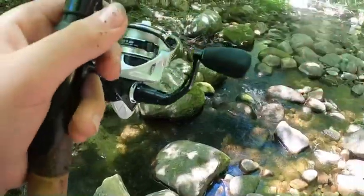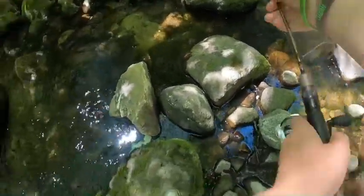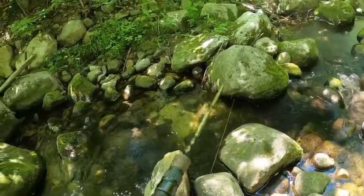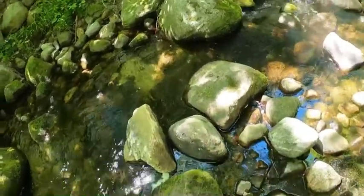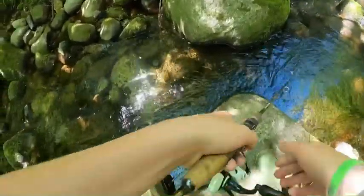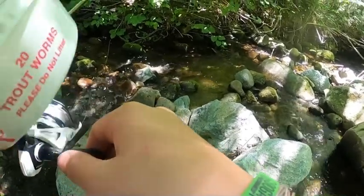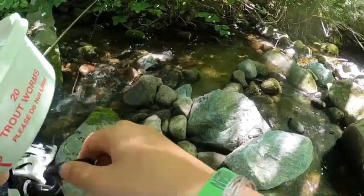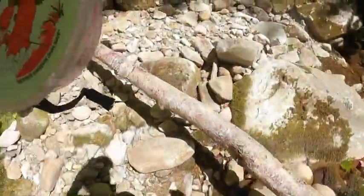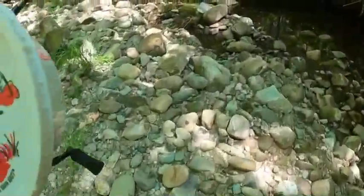Got one - quick release, he's a little guy. You can see them hiding under the rocks - they just come out from under and snatch it. Had some success at this spot, but now I think we're going to move on to another stream.